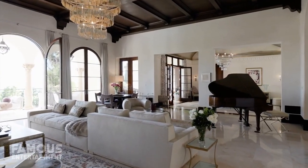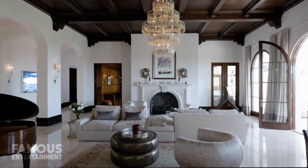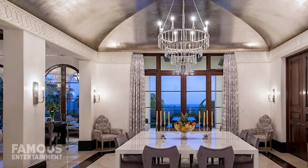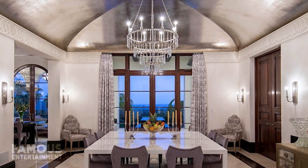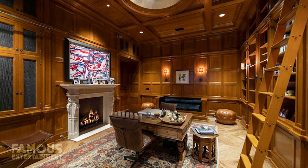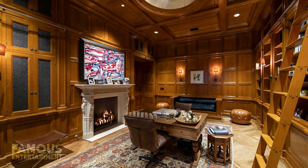This sun-filled space boasts a sparkling chandelier, modern furnishings, beamed ceilings, and an open-plan layout. Close by, you'll find the glam dining room with a silver leaf ceiling, and an elegant library full of wood paneling, a fireplace, and even a secret door to the master suite.